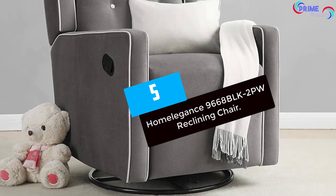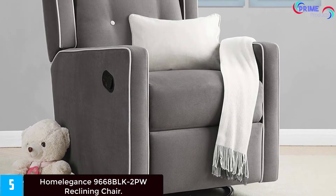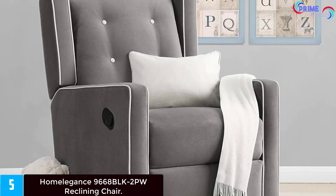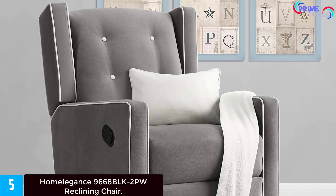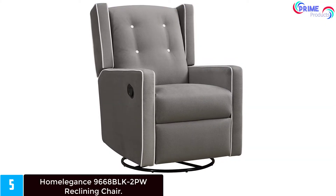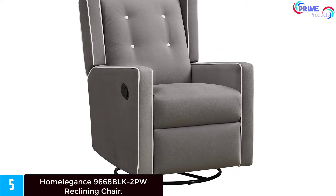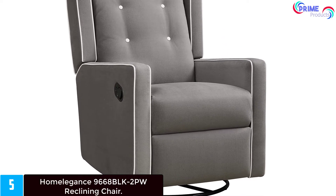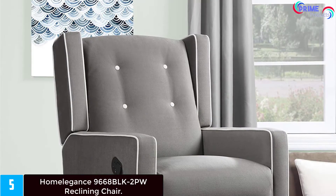Starting at number five: the Homelegance 9668BLK 2PW reclining chair. The Center Hill collection comes with plush seating that is uncommon in most traditional designs for added comfort. Offered in bonded leather matched with traditional nail head accents, lending an elegant statement to each piece. The Center Hill collection will provide your friends and family a warm environment to spend quality moments. The recliner chair has a wide sitting base and soft durable PU leather with supportive back and padded armrests for ultimate comfort.